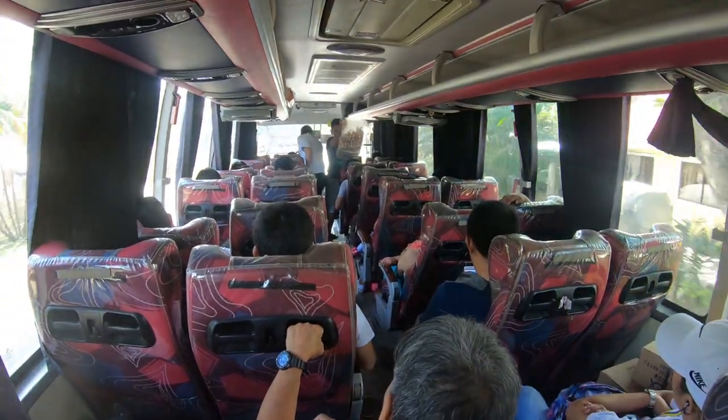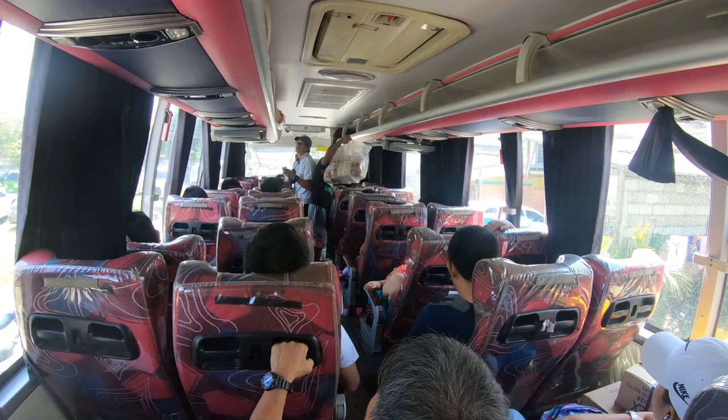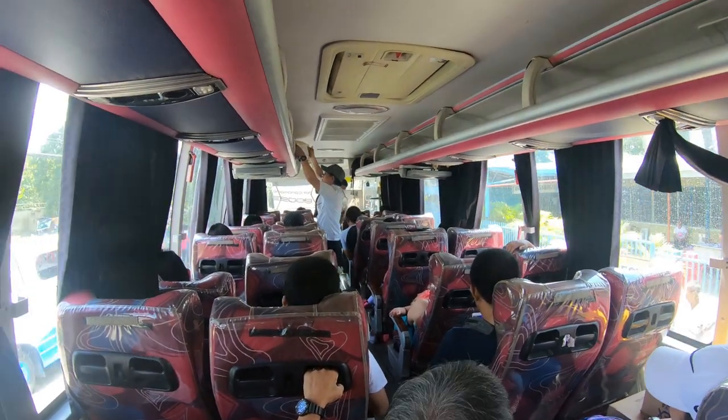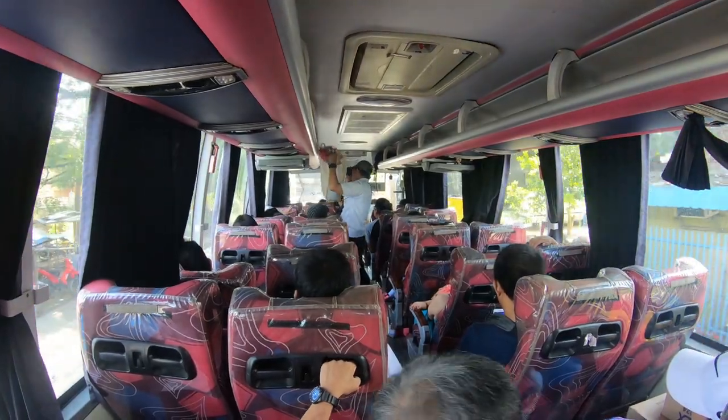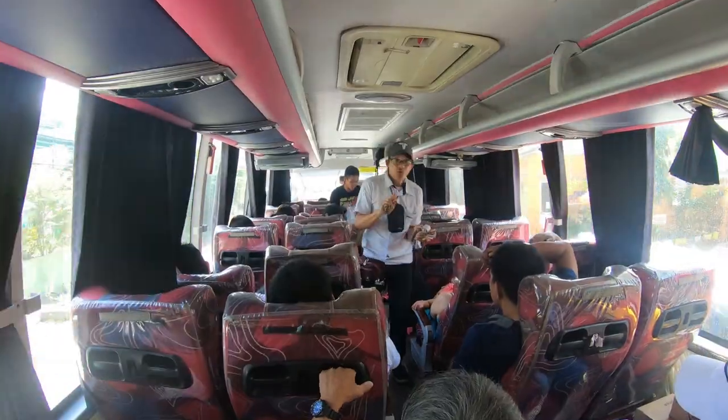This is actually kind of cool — they let sellers on the bus sell snacks. They'll ride for a stop or two, jump off, catch a bus back doing the same thing. We are on the bus back to Sibunga.